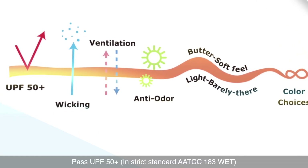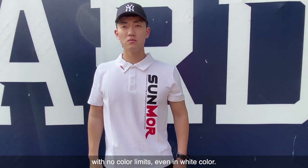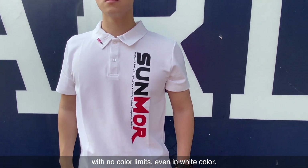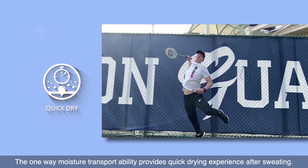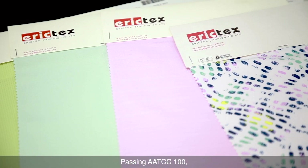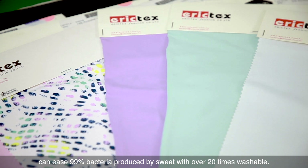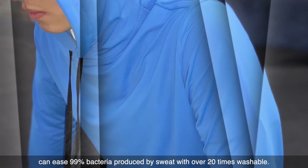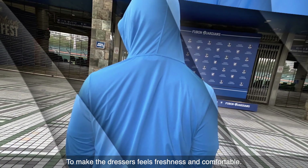Summer passed UPF 50+ in the strict standard AATCC 1A3 wet condition with no color limits, even in white. The one-way moisture transport ability provides a quick-drying experience after sweating. Passing AATCC 100, it eliminates 99% of bacteria produced by sweat, with over 20 times washability to keep dresses feeling fresh and comfortable.